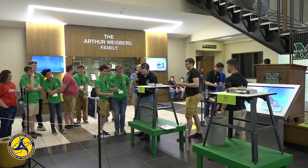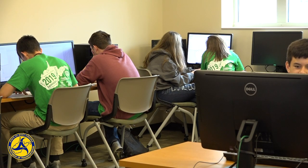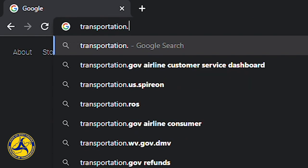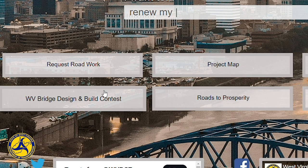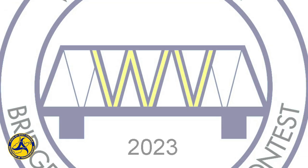West Virginia Division of Highways encourages students interested in bridge design to join us for the West Virginia Bridge Design and Build Contest. Just go to our website, transportation.wv.gov, and click on WV Bridge Design and Build Contest to get started. Participation is free and open to all middle and high school students in West Virginia.